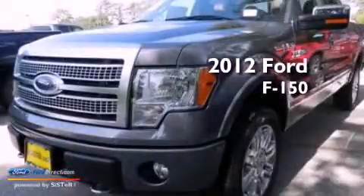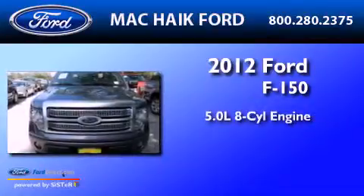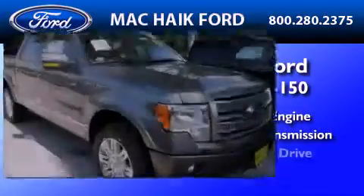This is a brand new 2012 Ford F-150. It features a 5.0 liter, 8-cylinder engine, an automatic transmission, and 4-wheel drive.